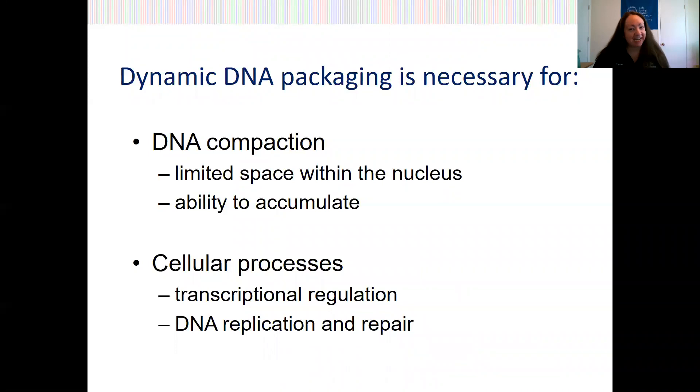All joking aside, it is clear that the packaging of DNA within the eukaryotic nucleus is important, and this is for a number of reasons. This packaging is dynamic, meaning it can change, and this is important for influencing things like gene expression.